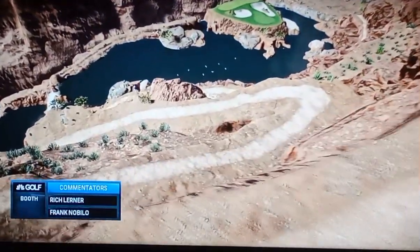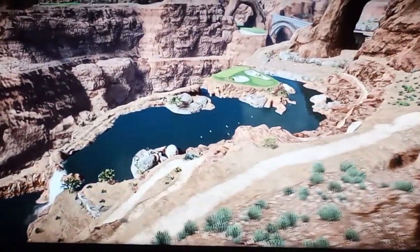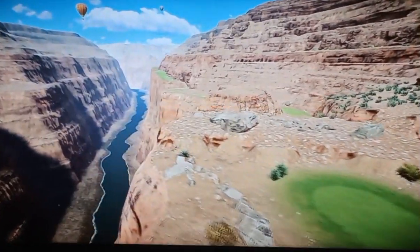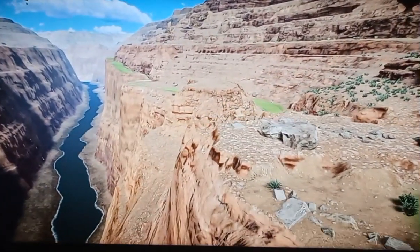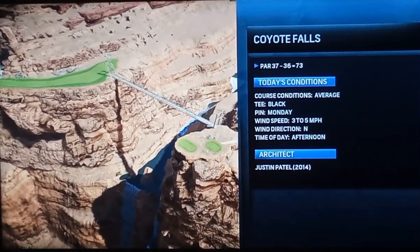Amazing, Rich. From a design point of view, absolute genius. But if you're like me and suffer a little bit from vertigo, don't look down — because the cliffs all the way down to the Colorado River, it's an enormous drop off. So the ball that doesn't find the fairway, you'll be re-teeing.